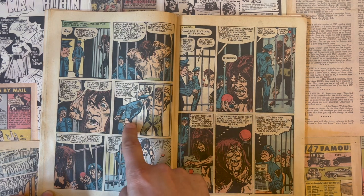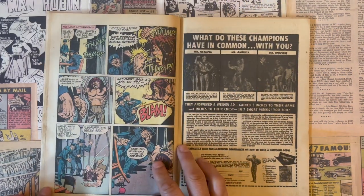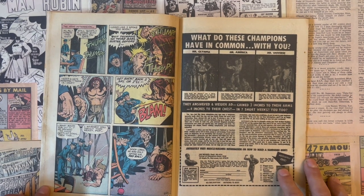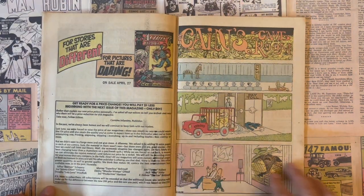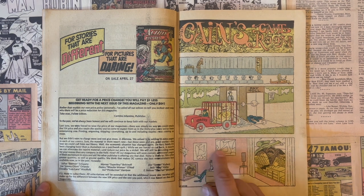The posing reminds me of Joe Kubert in a way. Look at the expression — just really cool stuff. Simple, not much line work there. Another one-page Sergio Aragonés — three little gags. Love the abstract art.